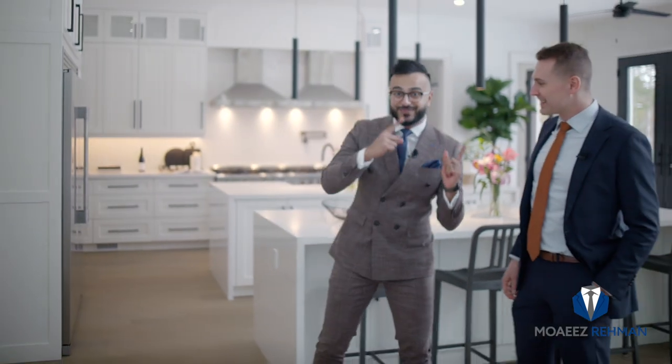Now I'm going to introduce you to the gentleman who made this tour possible and has the pleasure of listing this beautiful home. Many are arguing that Jason himself is prettier than the home, and I agree. Ladies and gents — Jason Michelle.